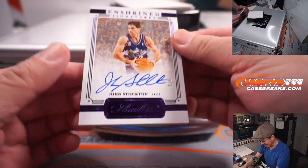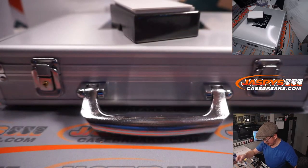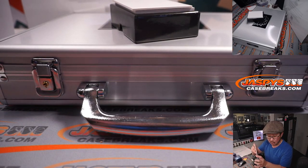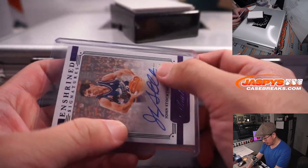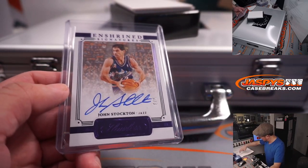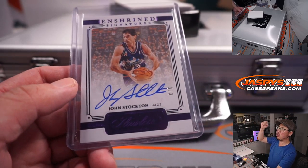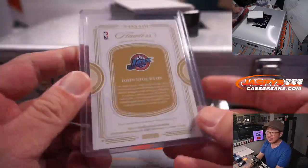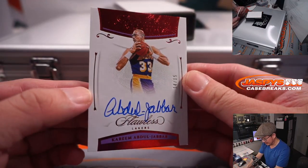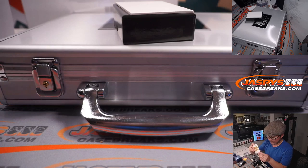Two more here — we got John Stockton, 3 out of 3. Nice color match with the purple foil and the purple Jazz uniforms. The Jazz are a number block team, part of the New York Knicks group — so that goes to serial digit 3. Utah 3 is Gretchen. All aboard the Big Hit Express! Last one here is Kareem Abdul-Jabbar, 14 out of 25 for this legend. That's Gretchen with the Lakers.